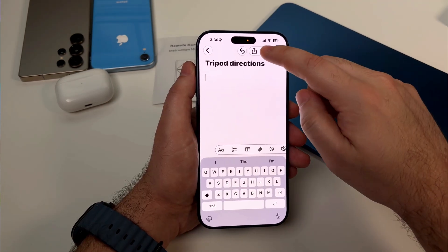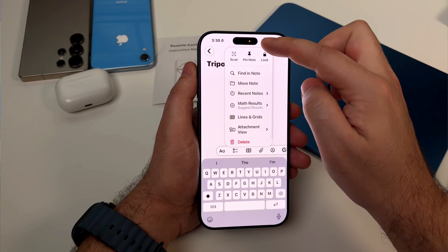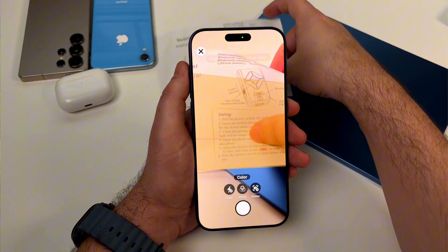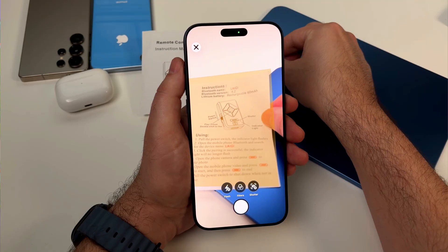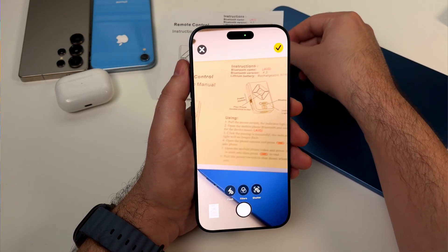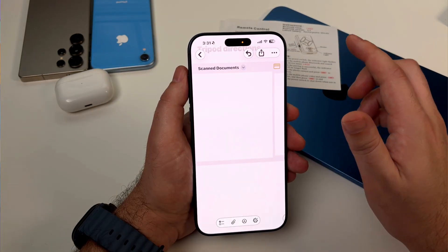Here's something most people don't know: you can scan documents directly into Notes using your camera — full-on scan mode with automatic edge detection and everything. So I scan receipts, important mail, random documents. Boom, right into my notes. Searchable, organized, done.